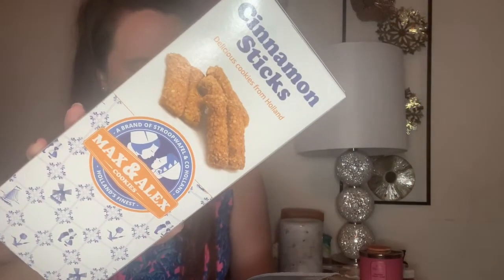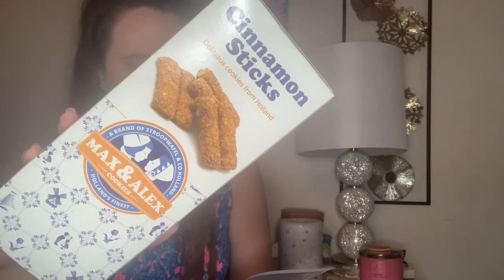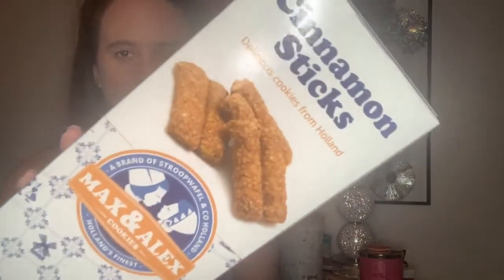The next item I'm really really excited about and it's a big box, which is great. This is a cinnamon cookie stick — it says every inch is coated in warm Dutch cinnamon, which sounds absolutely delicious. I know these are probably going to go very fast in my house.